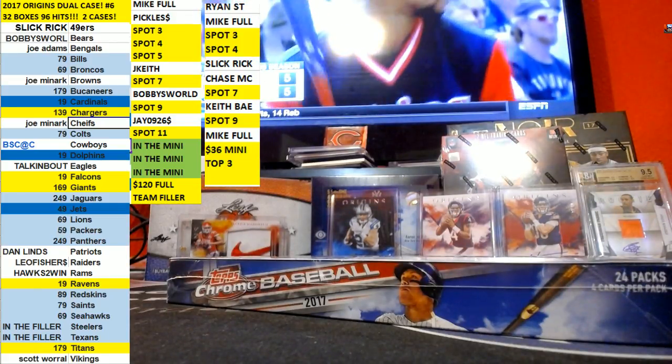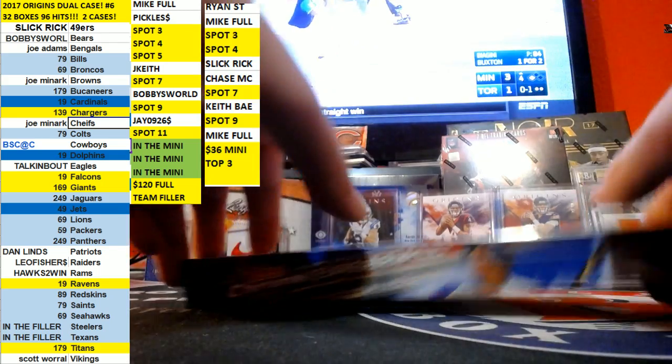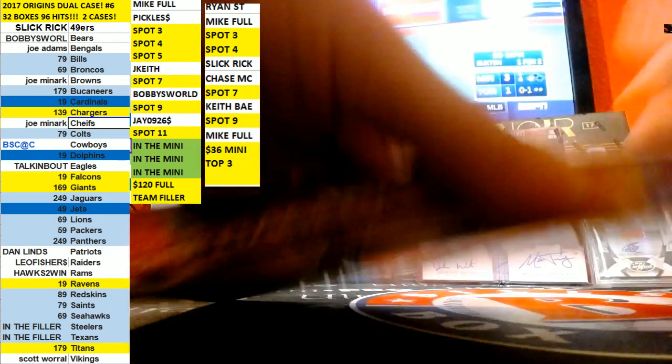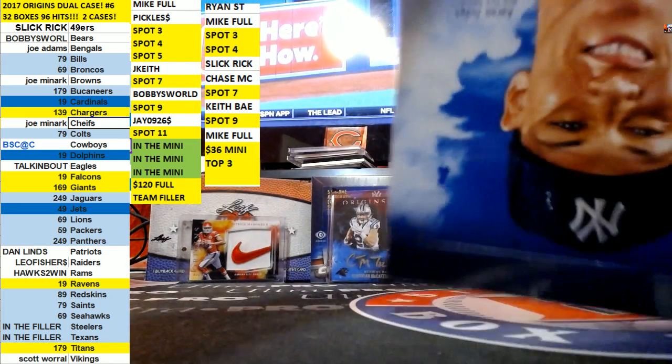Alright guys, doing another personal box for Brad. 2017 Topps Chrome Hobby. Got a nice little orange Judge on the last one. Let's get some ink on it.